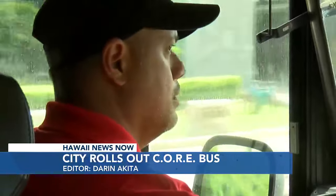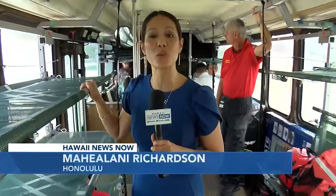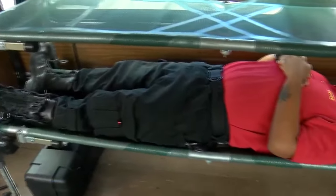There's a driver and two to three emergency medical technicians on board. The CORE bus can fit 12 people lying down and 17 seated, and it fits a full-size human being.